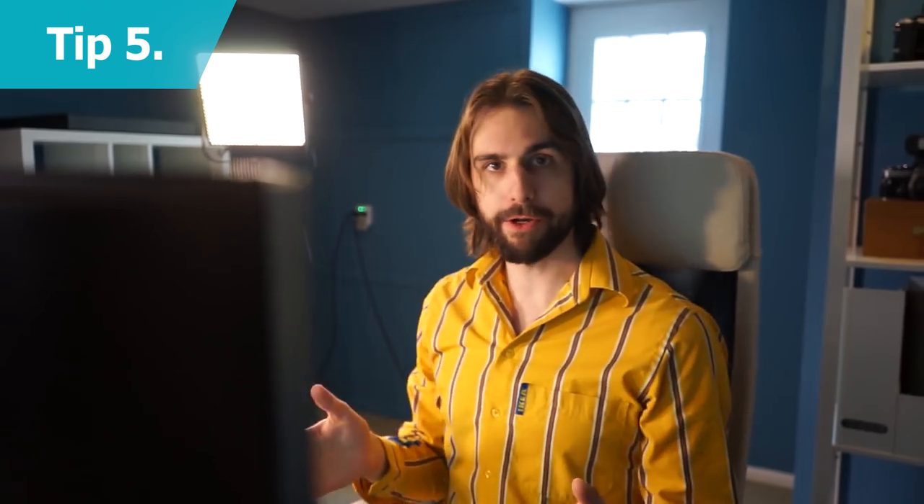To determine where your computer should be placed on your work surface, look straight ahead. Your eyeline should meet the very top of your screen.